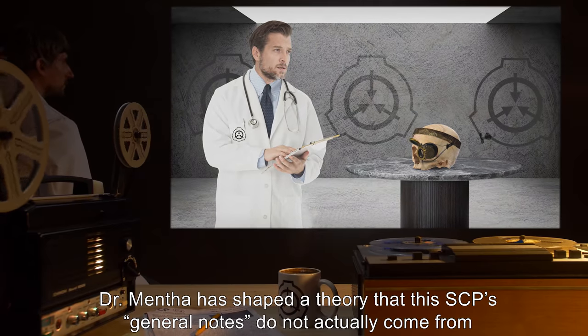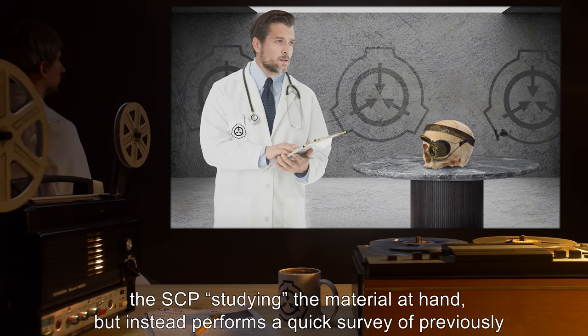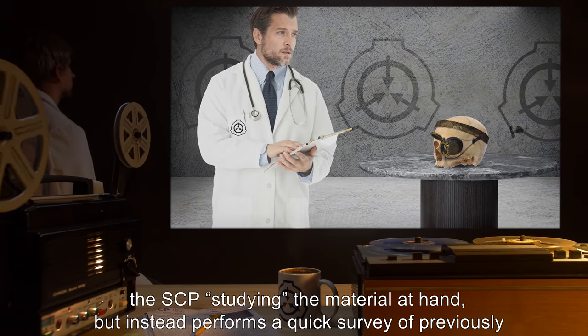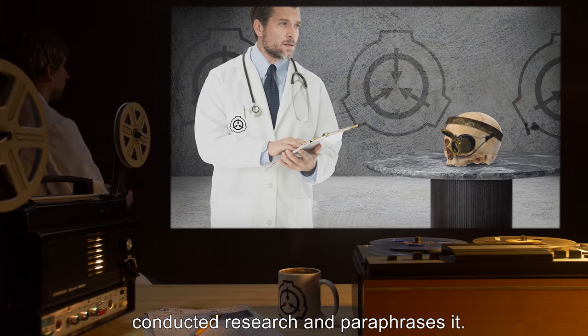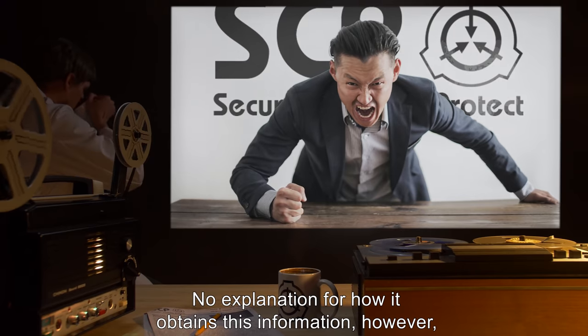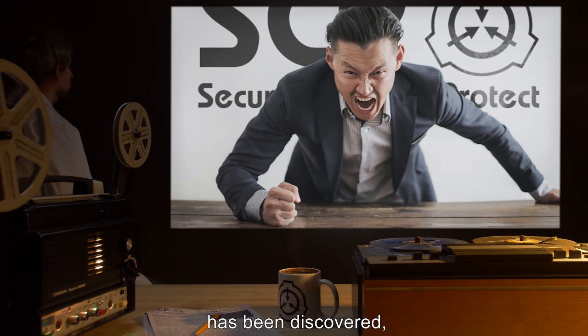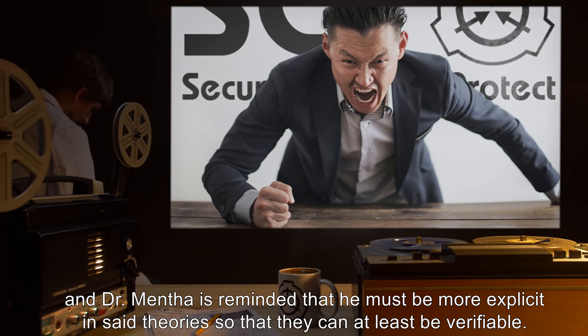Dr. Mentha has shaped a theory that this SCP's general notes do not actually come from the SCP studying the material at hand, but instead performs a quick survey of previously conducted research and paraphrases it. No explanation for how it obtains this information has been discovered, and Dr. Mentha is reminded that he must be more explicit in said theories so that they can at least be verifiable.